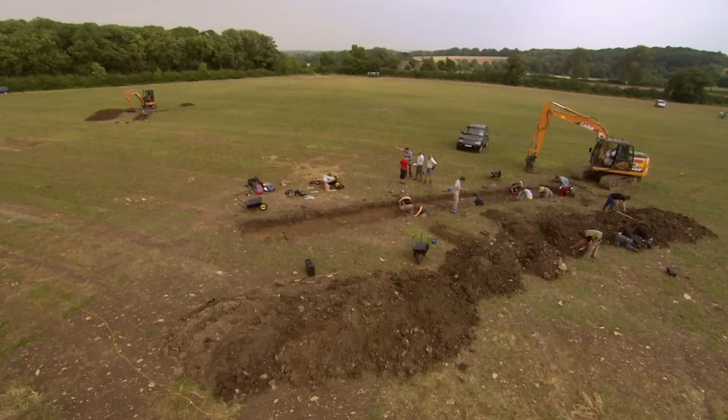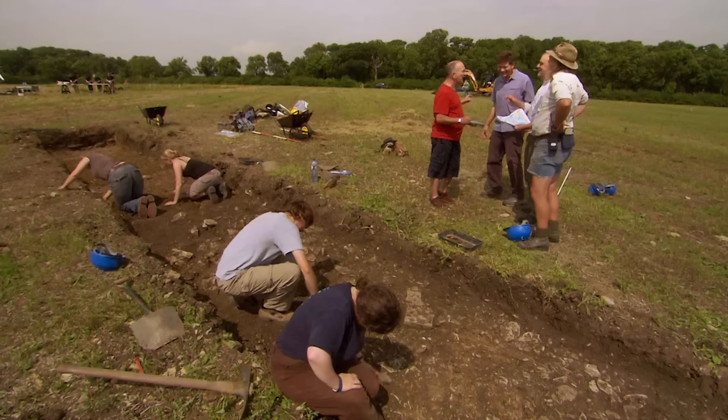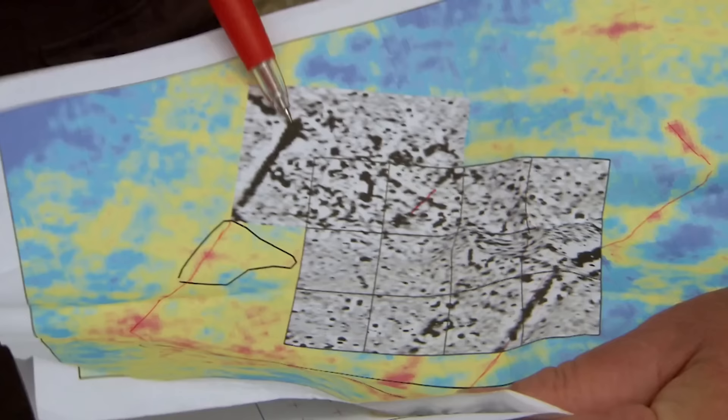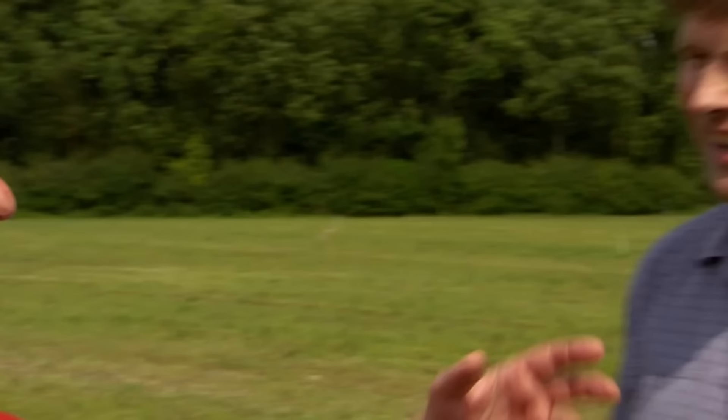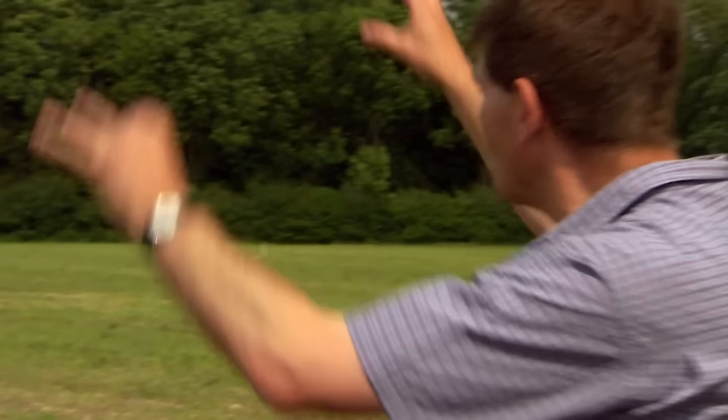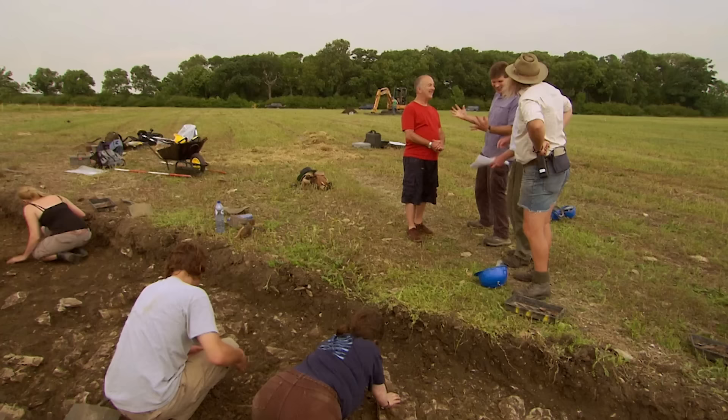We've got loads of people practically falling over each other, so we need to dig another trench. We've got a very long trench — why do we need another? Look, we talked about the noise on the magnetics in the middle, but it's set within this ditched enclosure that extends all the way around the site. The ditches show really well in the magnetics, and you can see the end of the ditch there — so we need to get some dating and see how it relates to what's here. He's panicking.